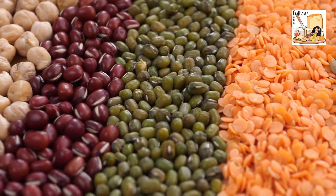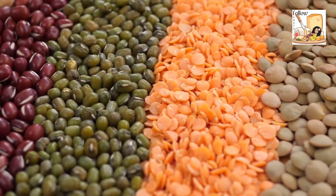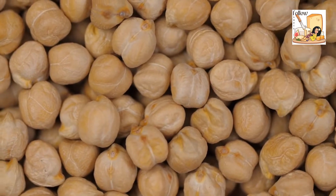Beans and legumes are pantry staples with numerous culinary applications and health benefits. Chickpeas are one of the more popular varieties of legumes.